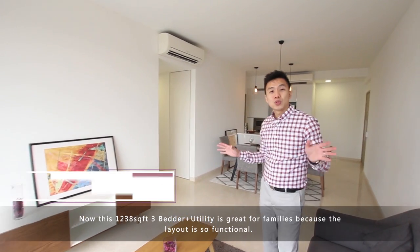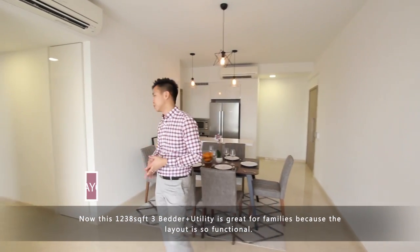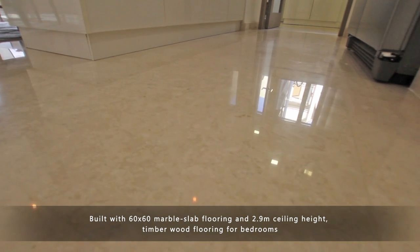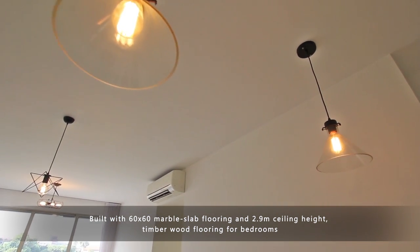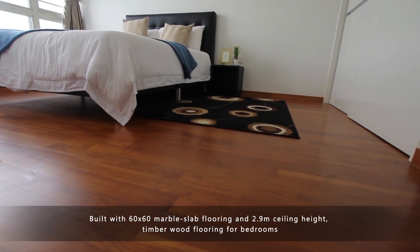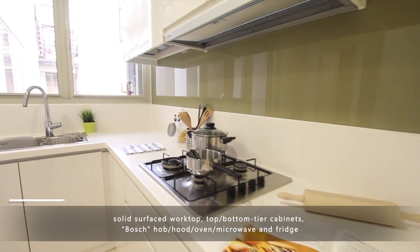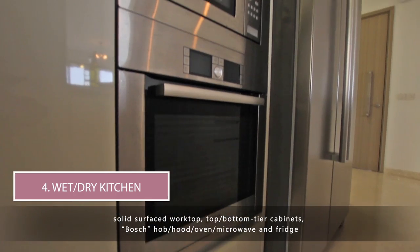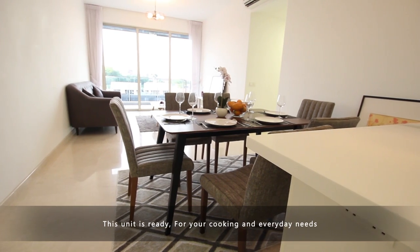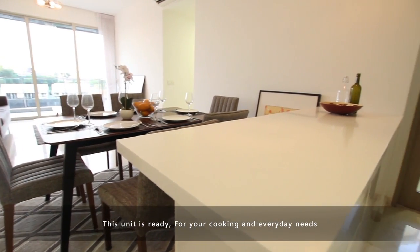Now this 3+1 utility layout is great for families because the layout is so functional. Built with 60 by 60 marble flat flooring and 2.9-meter ceiling height, timber wood flooring for bedrooms, and a wet and dry good-sized kitchen is a bonus here. Solid surface wood top, top and bottom tier cabinets, Bosch hood, oven, microwave and fridge — this unit is ready for your cooking and everyday needs.